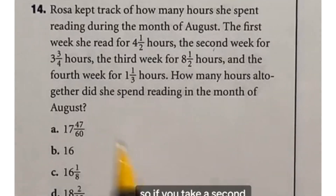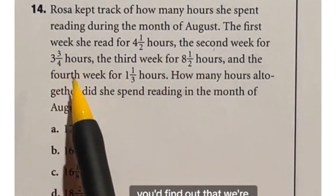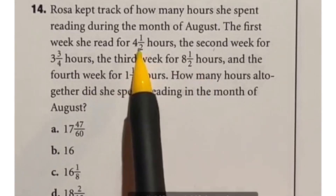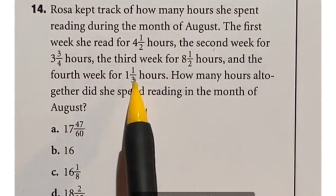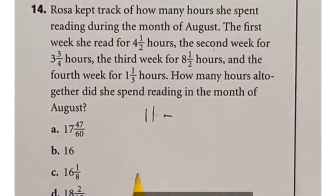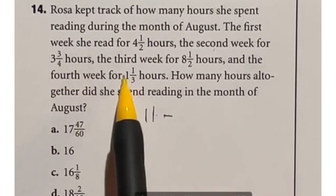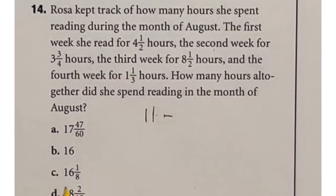If you read through this question, you find we're just adding up all these mixed numbers. Looking at the fractions first: a half and a half gives a whole. Three-fourths and a third puts us over another whole with a little extra. For the whole numbers: 8 and 4 gives 12, add 3 for 15, then 16, plus those two puts us at 18 and a little bit — which is option D.